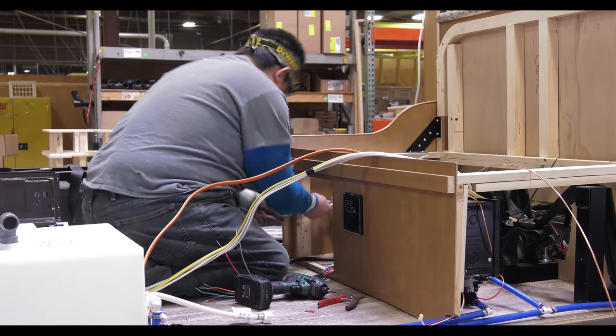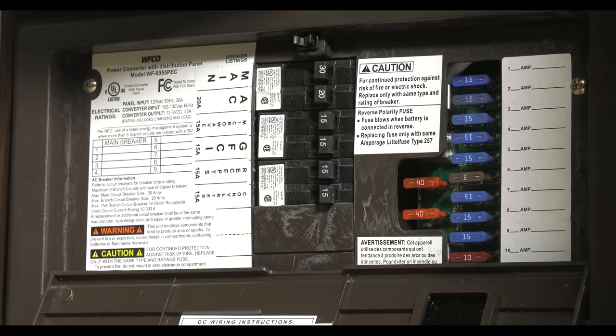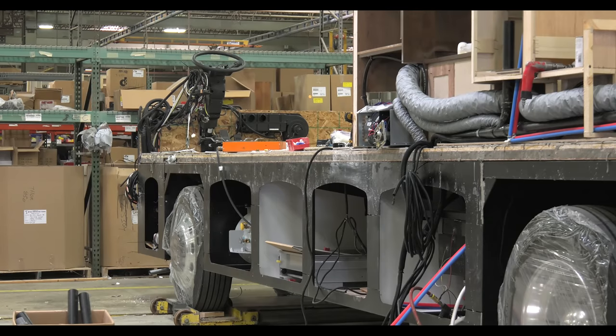The electrical system is very similar to the one in your house along with that of your car. You will find 110 volt breakers and 12 volt fuses. It's here the electrical system along with outlets, inverters, and converters are installed.